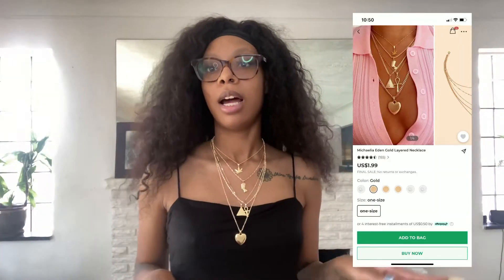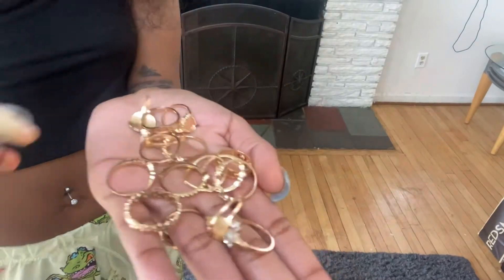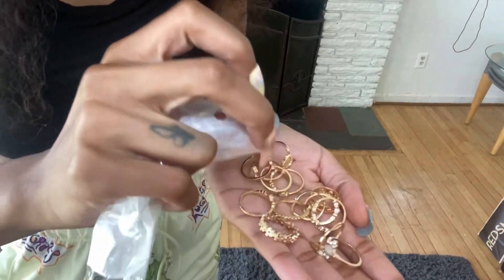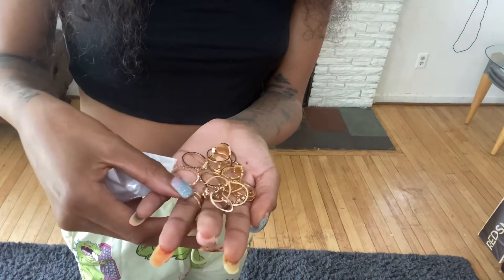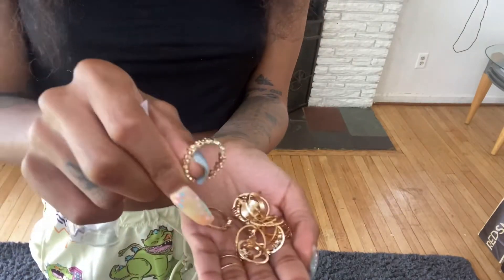Next I got this necklace set — it's cute, it's definitely giving like jewelry overload. Put one necklace on and bam, six necklaces on at once. It's a cute little layered chain look and it came with a little extra piece. I also got rings — a little heart with a hamsa. I don't really expect these to fit me but they have little different designs and I'll probably give them to my sisters.